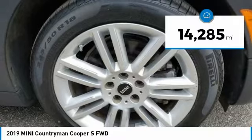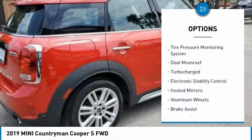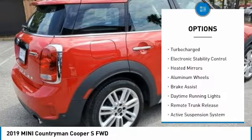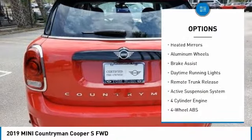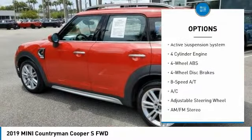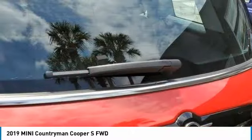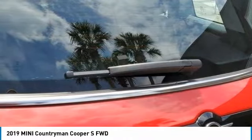This vehicle has less than 15,000 miles. Here are some of this vehicle's great options: tire pressure monitoring system, dual moonroof, turbocharged engine, electronic stability control, heated mirrors, aluminum wheels, brake assist, daytime running lights, remote trunk release, and active suspension system.